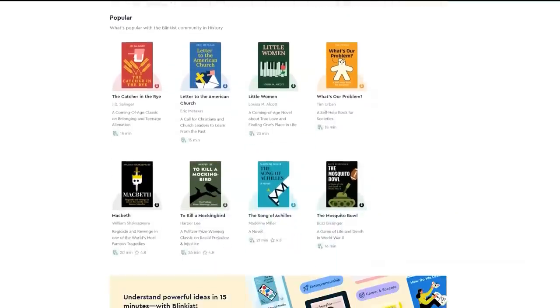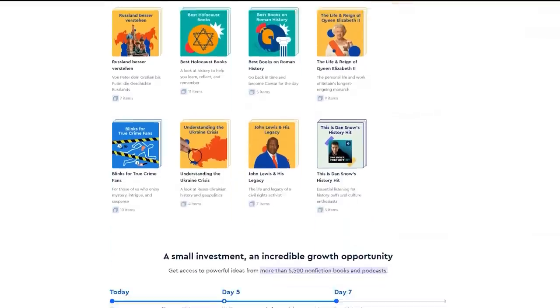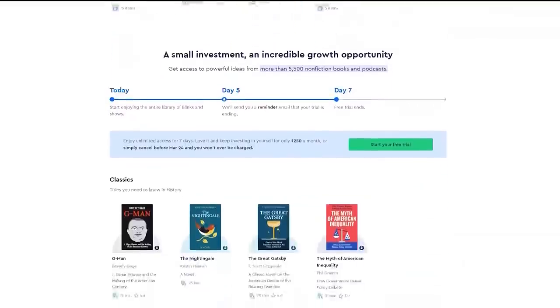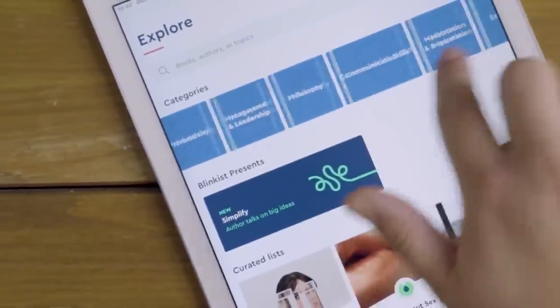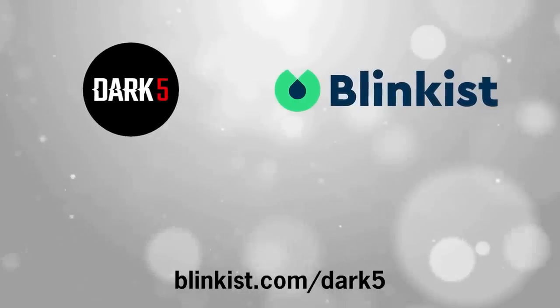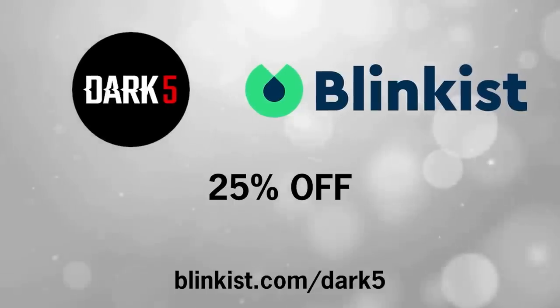The Blinkist app enables you to understand the most important things from over 5,500 non-fiction books and podcasts in just 15 minutes. In the time it can take you to read one book, you can get key insights from many more. Click the link in the description to start a 7-day free trial and get 25% off Blinkist Premium.